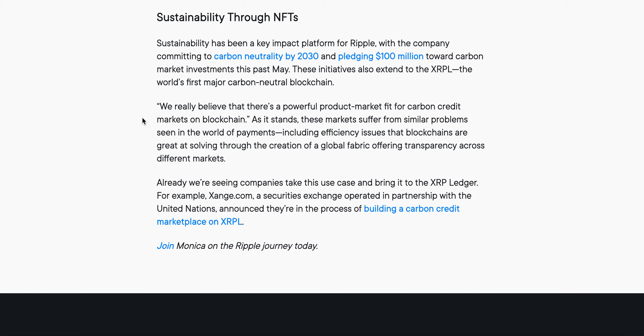Ripple really believes there's a powerful product-market fit for carbon credit markets on blockchain. As it stands, these markets suffer from similar problems seen in the world of payments, including efficiency issues that blockchains are great at solving. Through the creation of a global fabric offering transparency across different markets, already we're seeing companies take this use case to the XRP Ledger — for example, exchange.com, a securities exchange operated in partnership with the United Nations, announced they're building a carbon credit marketplace on XRPL.